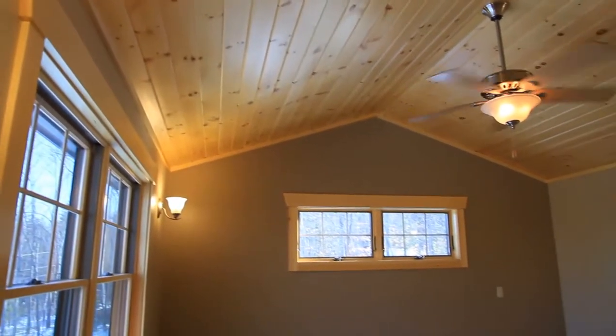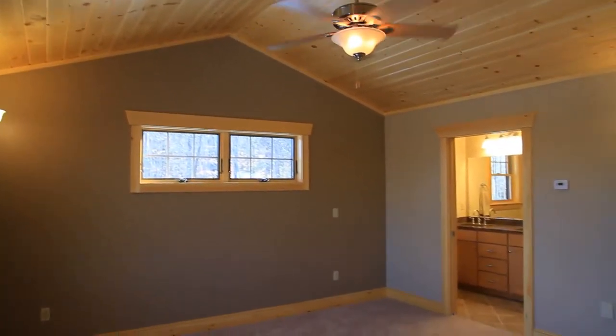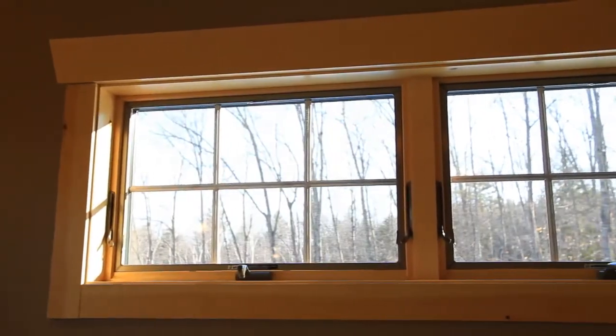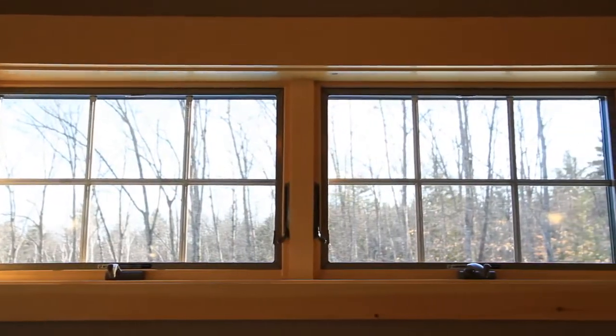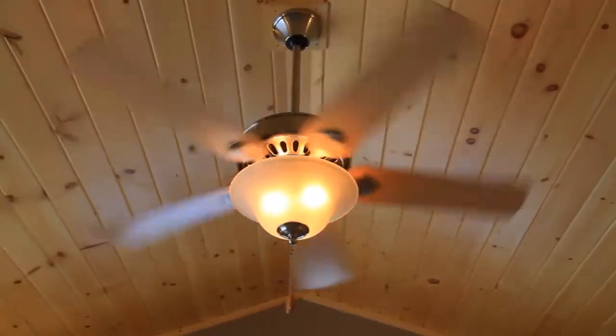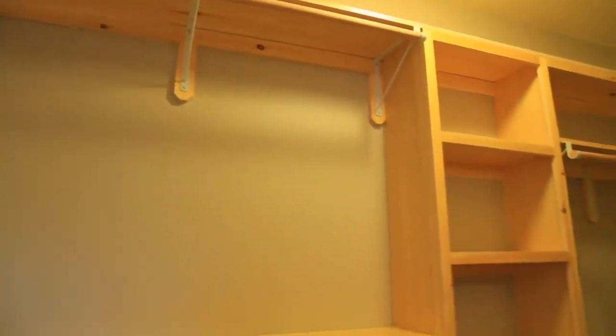The master bedroom is a beautifully appointed space with natural pine trim, high energy-efficient Andersen 400 series windows, tongue and groove ceilings, and large walk-in closets.